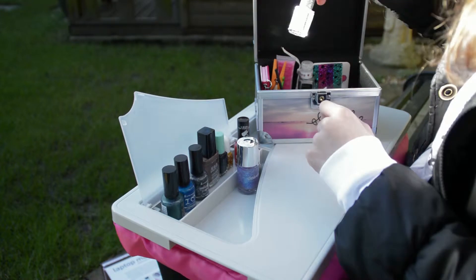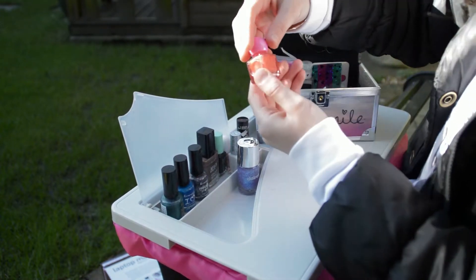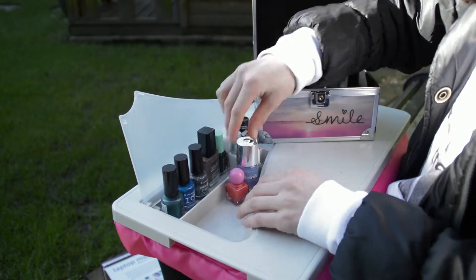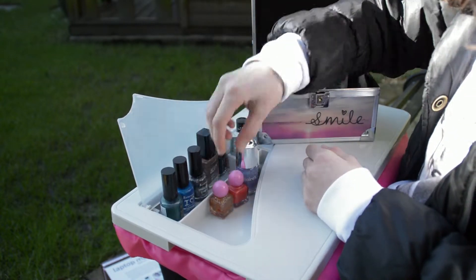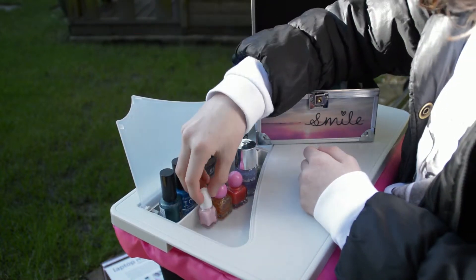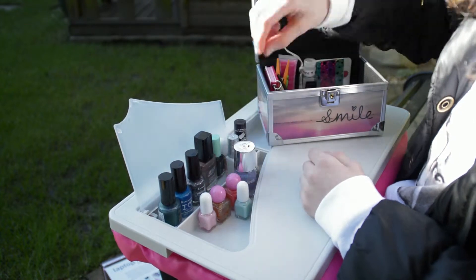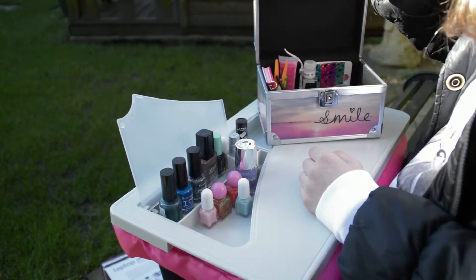This one's white, a pinkie red one, a gold one with a bit of glitter in, a light pink, a nice light blue, and a purple.